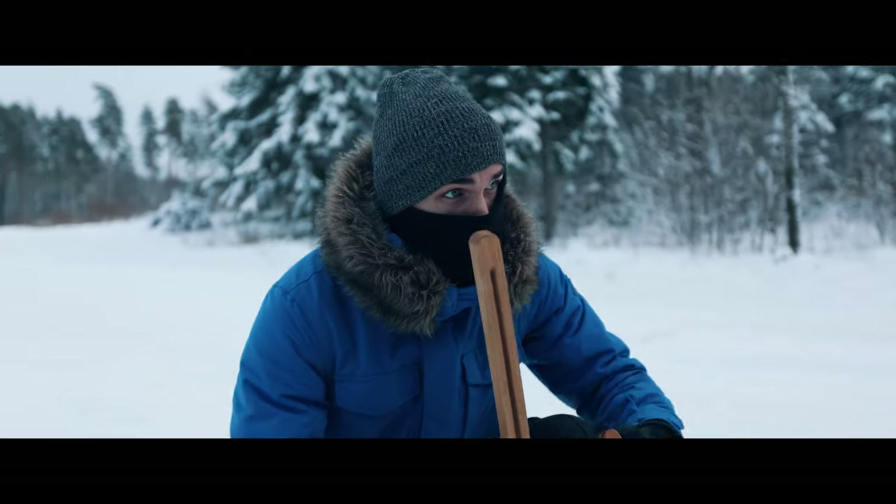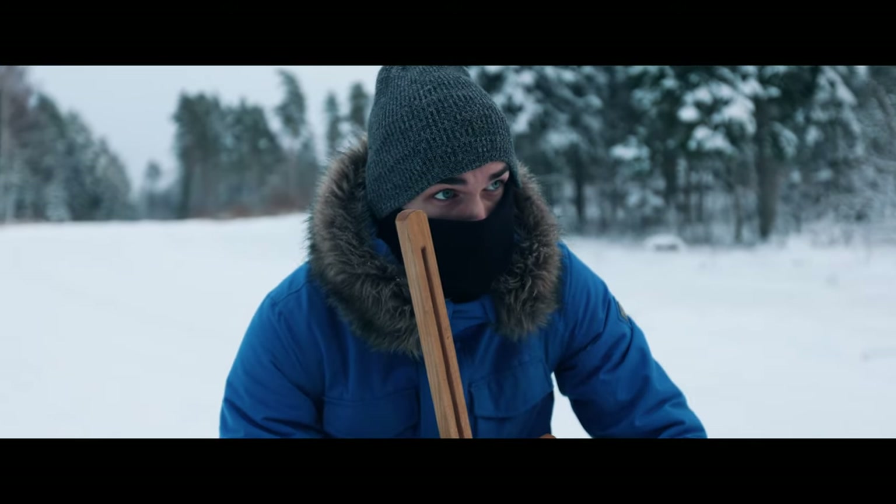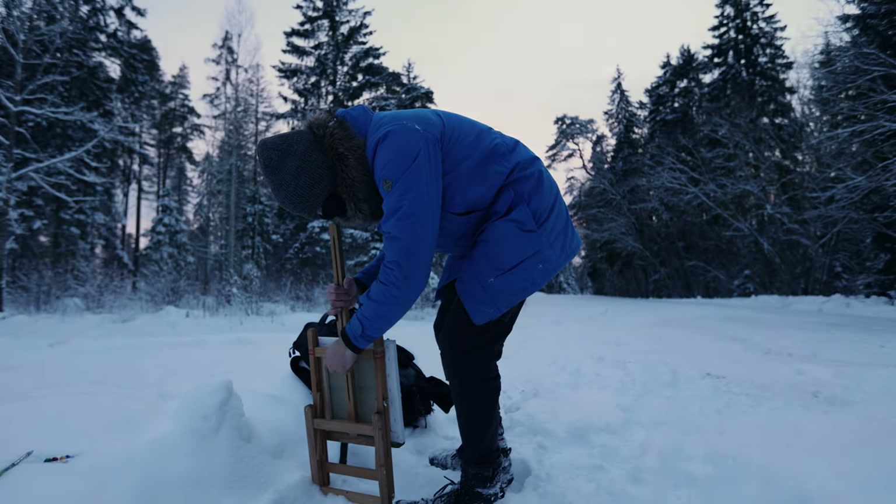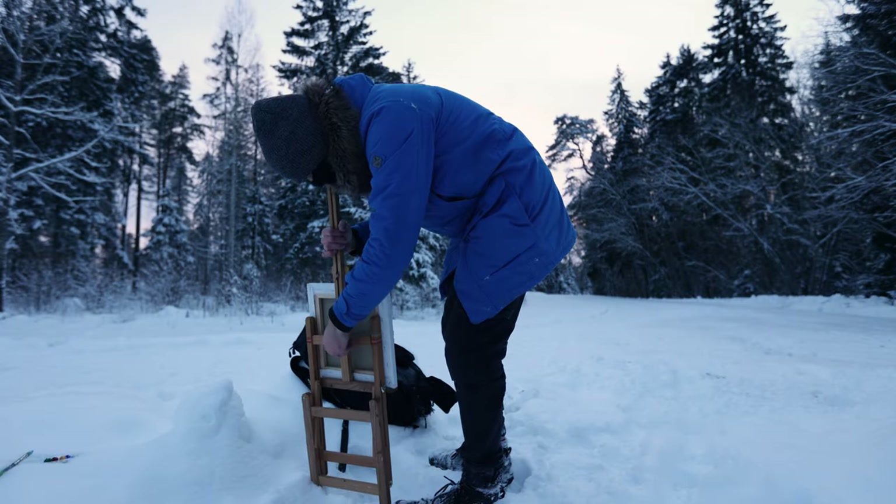I wanted to get the experience of painting outdoors for the first time ever during winter. And luckily it wasn't that cold either — minus six degrees. So I'm curious to see if the paints freeze.